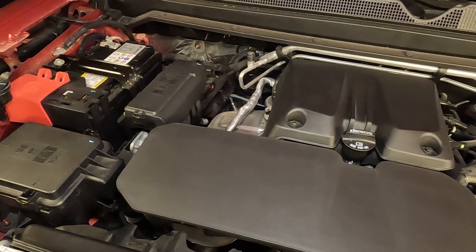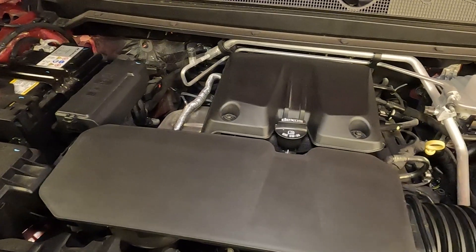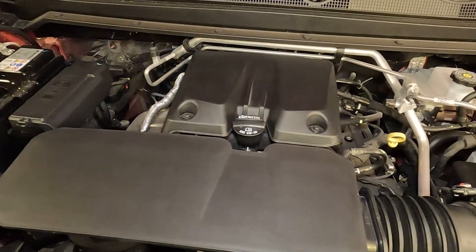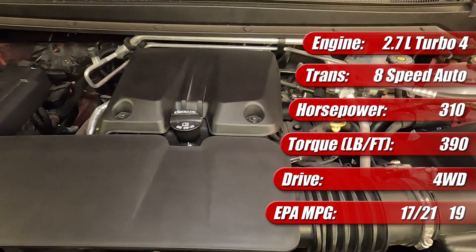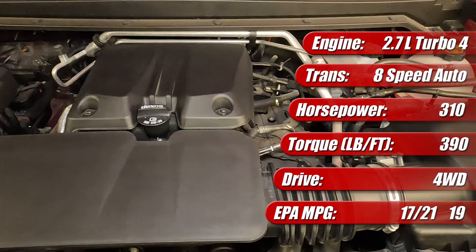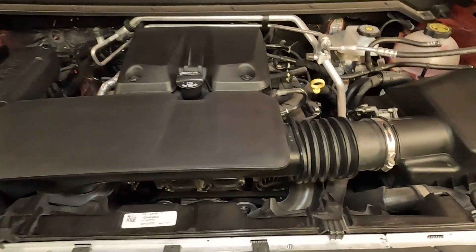The new 2023 Chevrolet Colorado and GMC Canyon are offered with three variations of a 2.7-liter turbocharged four-cylinder engine. The one here is the mid-level L3B Turbo Plus in the Trail Boss, and has 310 horsepower and 390 pound-feet of torque on regular unleaded fuel.